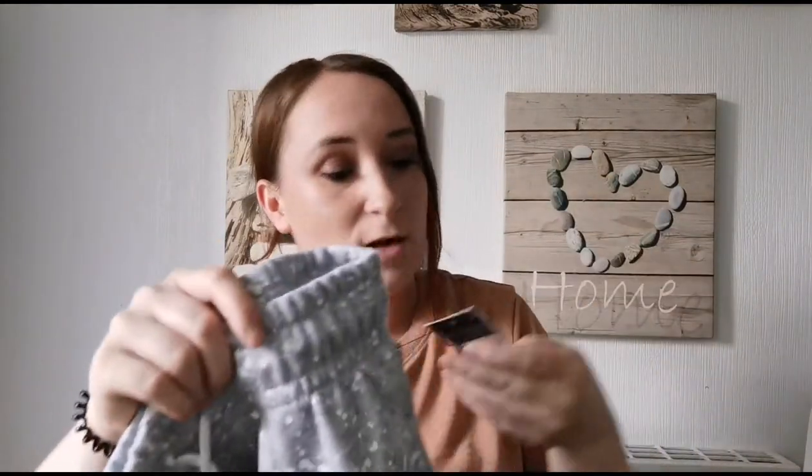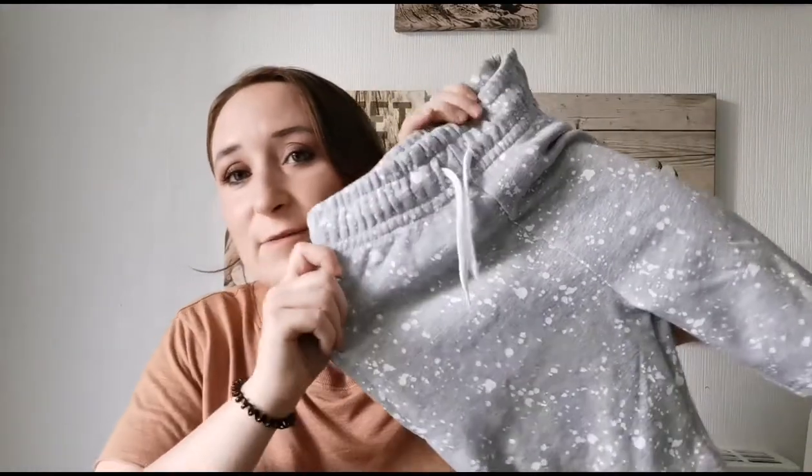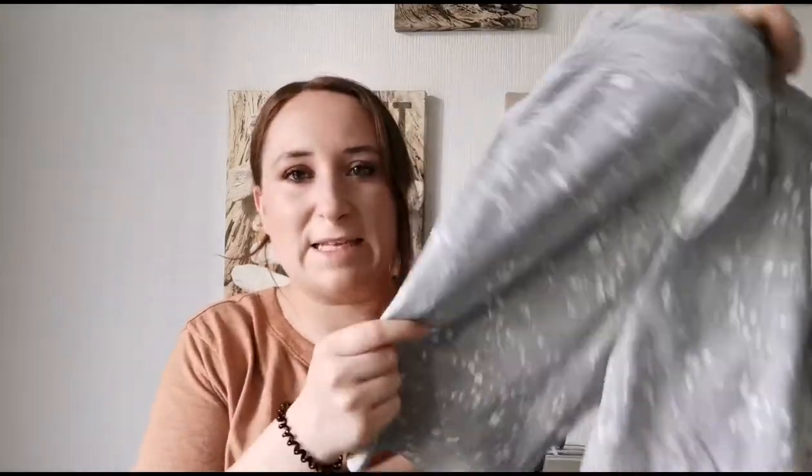I also got two boys' things from Primark. This came as a pair of two — they were seven pounds. My son couldn't wait to put them on, he literally grabbed them out of the bag. They're big and baggy, very airy, with a splatty Splatoon pattern on them because he plays Splatoon and really likes stuff like that. I thought I couldn't pick something up for Lucina and not get him something!